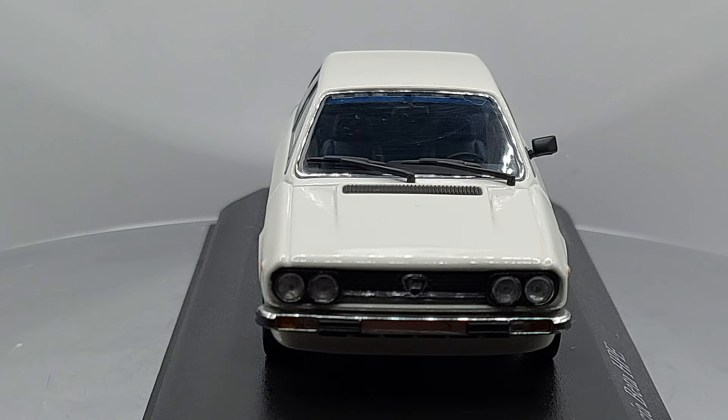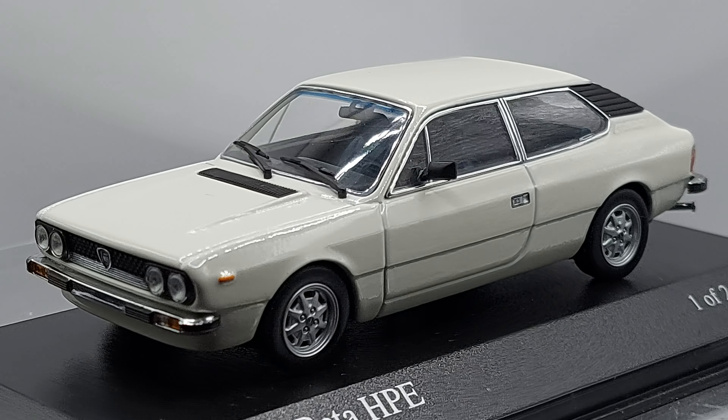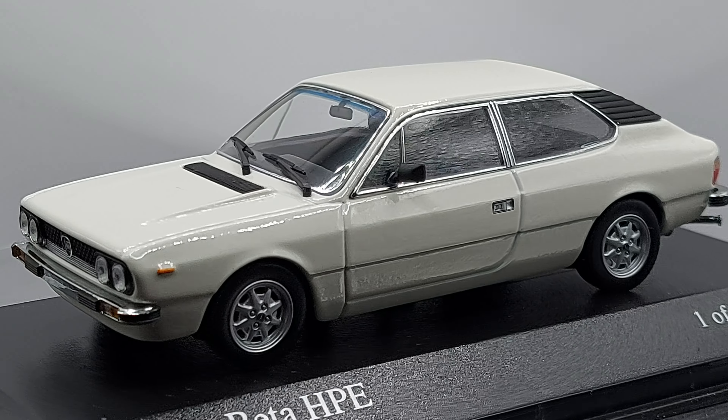Hello everyone, welcome back to another video. We have something quite rare for me — I don't think I've ever seen one of these in person.